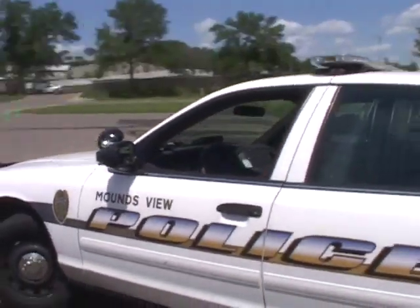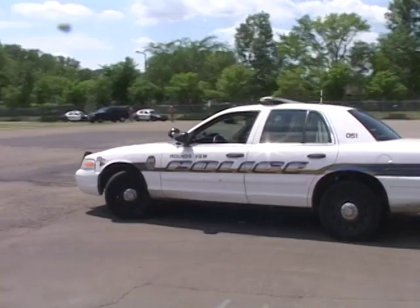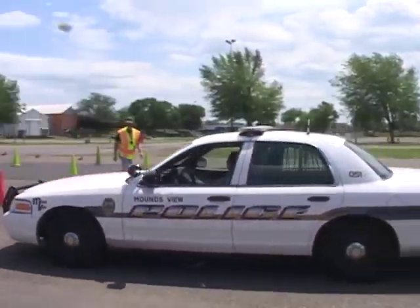I attended the emergency vehicle operations training. We focused on many topics, including emergency driving, pursuit driving, backing up our squad vehicles, and operating out of our vehicles.